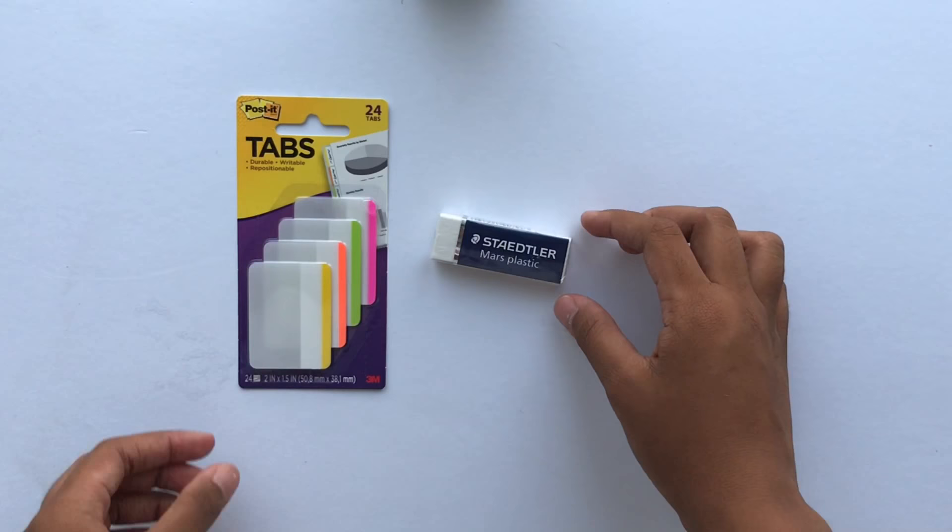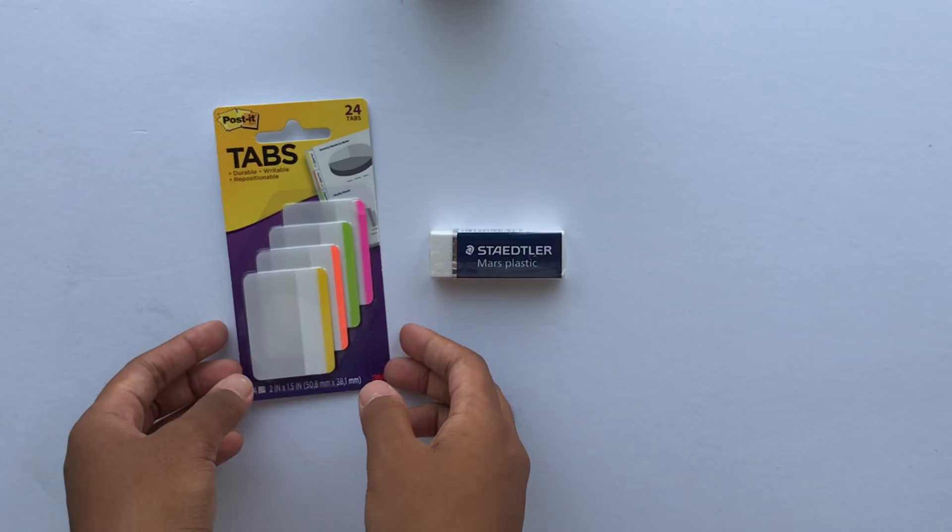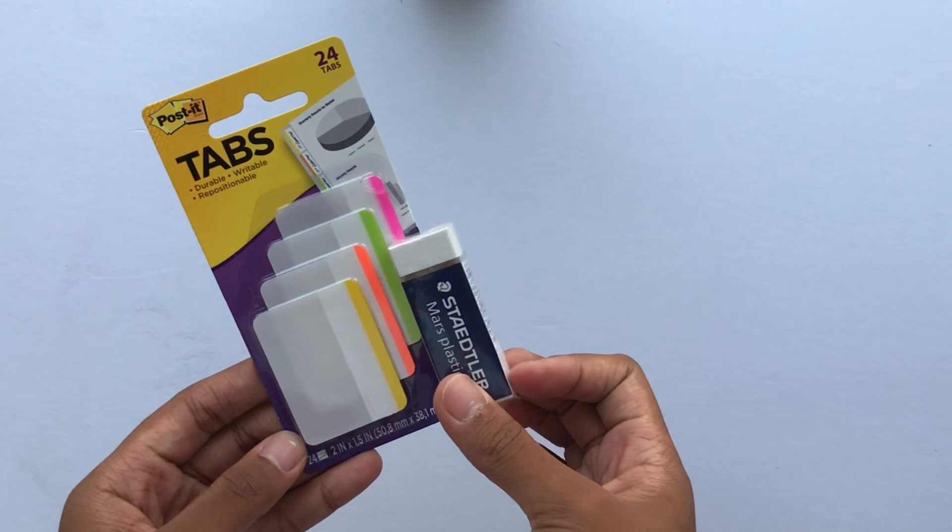Lastly from Staples, I bought an eraser and these sticky tabs. The tabs would assist me in labeling my notes and becoming more organized. I also heard great things about the Staedtler eraser so I decided to try it out for myself.